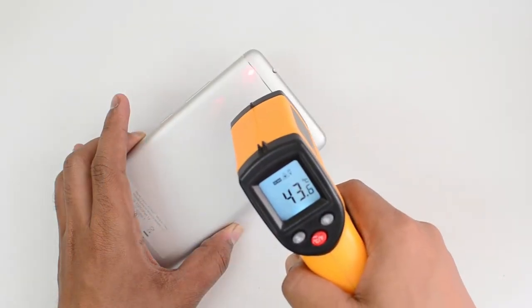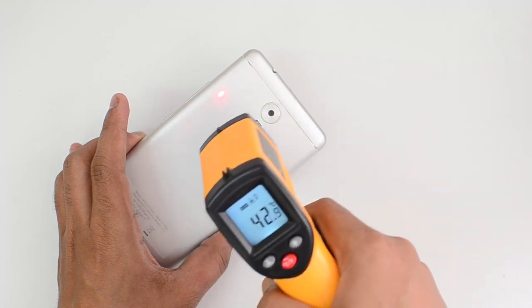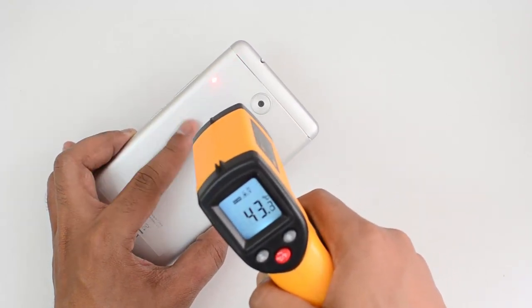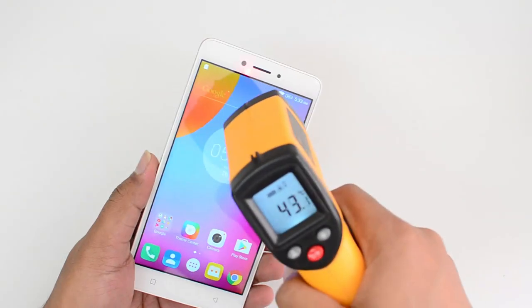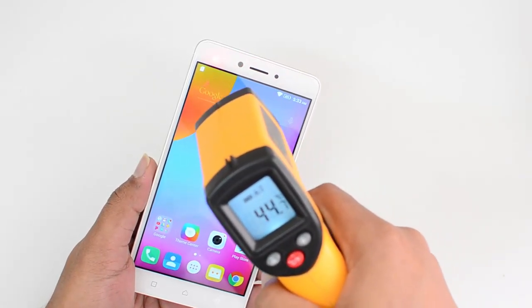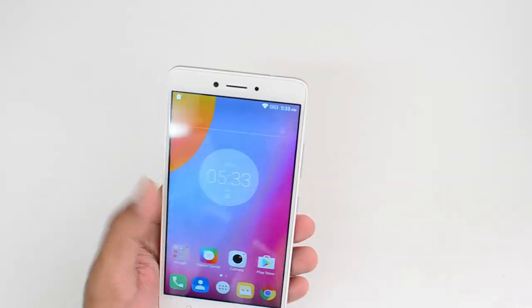After Modern Combat 5, the temperature has risen to almost 44 degrees — 43.5 degrees on the rear. The device definitely gets warm; you can feel the temperature on the rear panel. On the display it's gone up to 45 degrees, so there is some heating on this device. At 45 degrees, it's not the best device to game on.